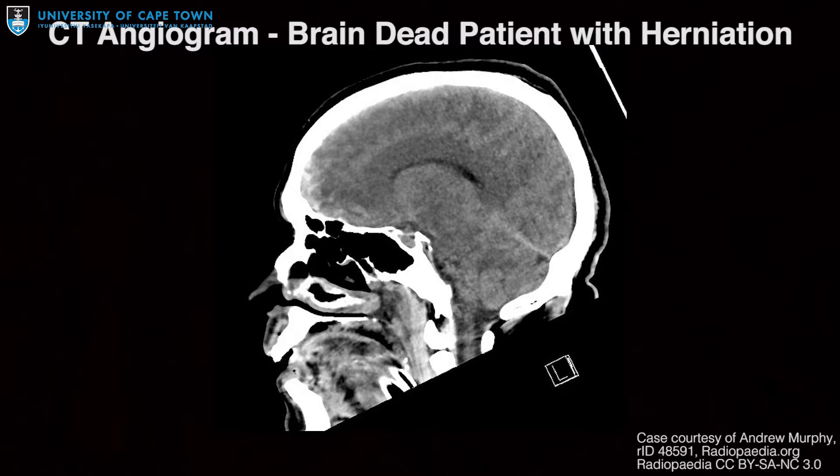After herniation of the brain stem, the patient's blood pressure can fall dramatically as the central drive to raise the blood pressure is lost. If the patient is not actively supported at this point, complete cardiovascular collapse can follow.